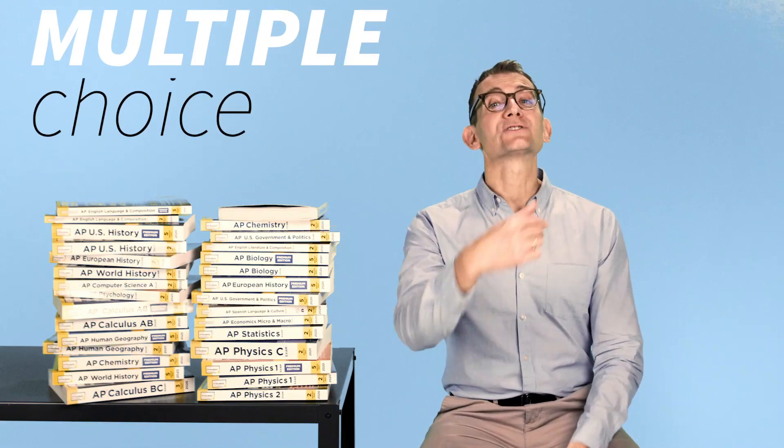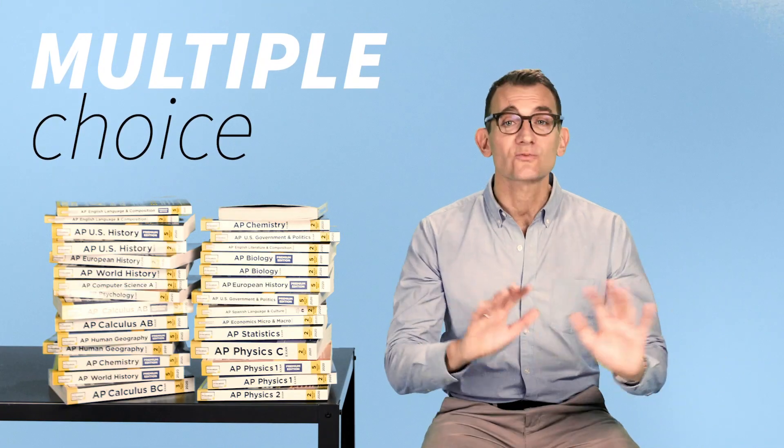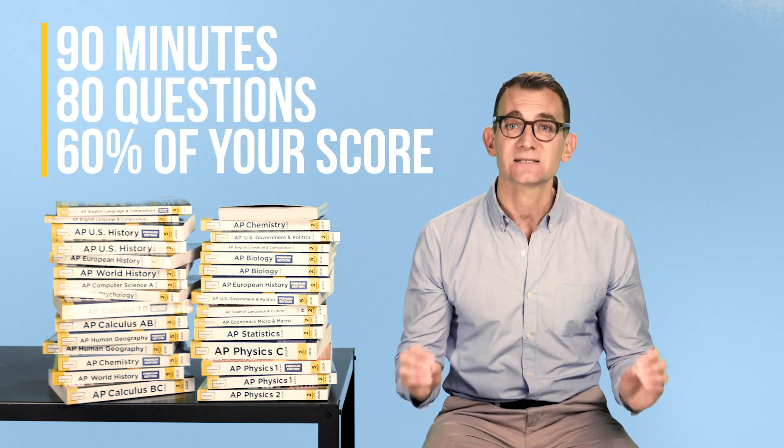Spoiler alert, folks — the test changes are really good news for you. Let's dive right into the multiple-choice section. Right off the bat, I'll just let you know that a few aspects are remaining the same. Chiefly, you'll still have 1 hour and 30 minutes to tackle the questions, and this section will continue to count for 60% of your overall score.